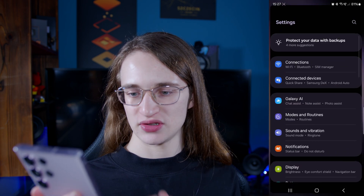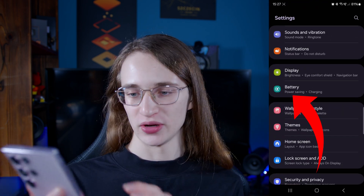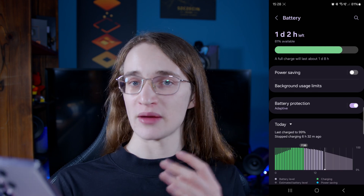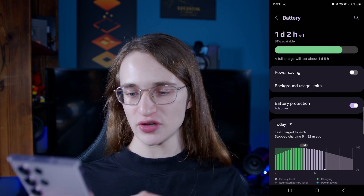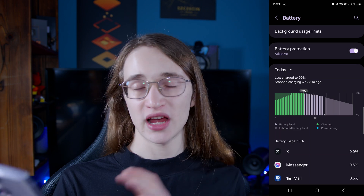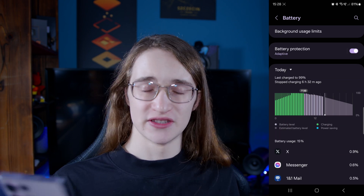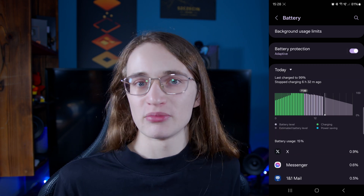First go into the settings tab and scroll down until you see battery. Tap on that and it's going to give you a breakdown of all your recent battery usage. Below you're going to see some of the apps that have been using up the most power on your phone. If Google Maps is not among the top consumers, then congrats — that's not a problem.